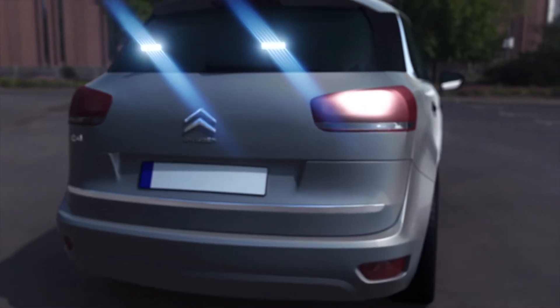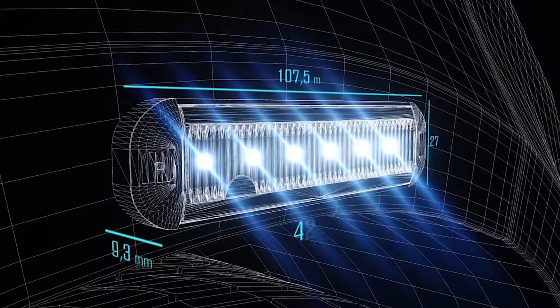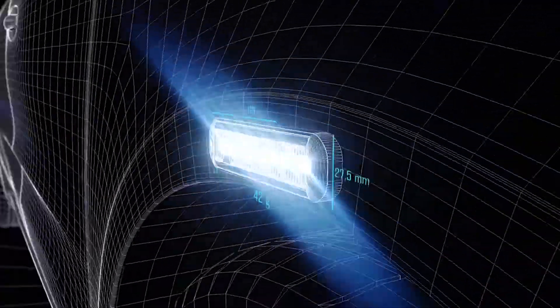Its ultra-compact design allows it to be installed in several vehicle locations. Furthermore, it is one of the lightest products in the market.